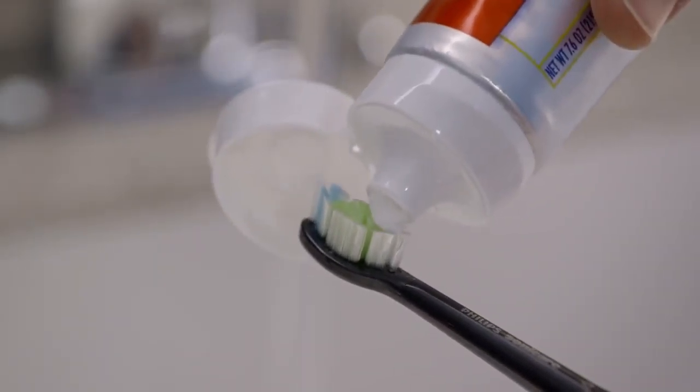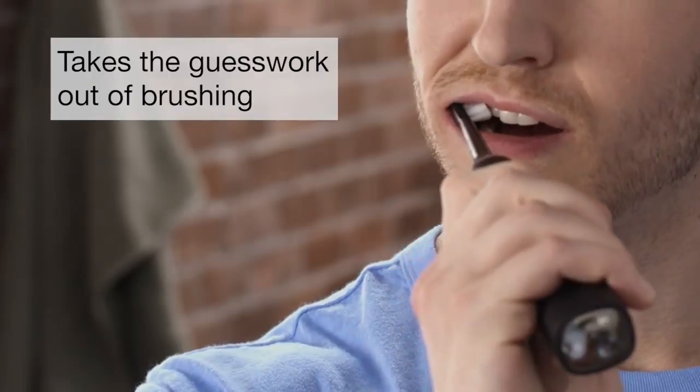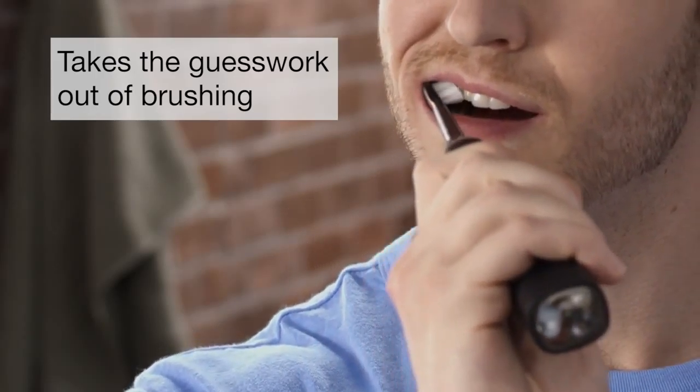Why switch to an electric toothbrush? The right brushing technique is what delivers results, and an electric toothbrush eliminates any guesswork on how well you're brushing and for how long.